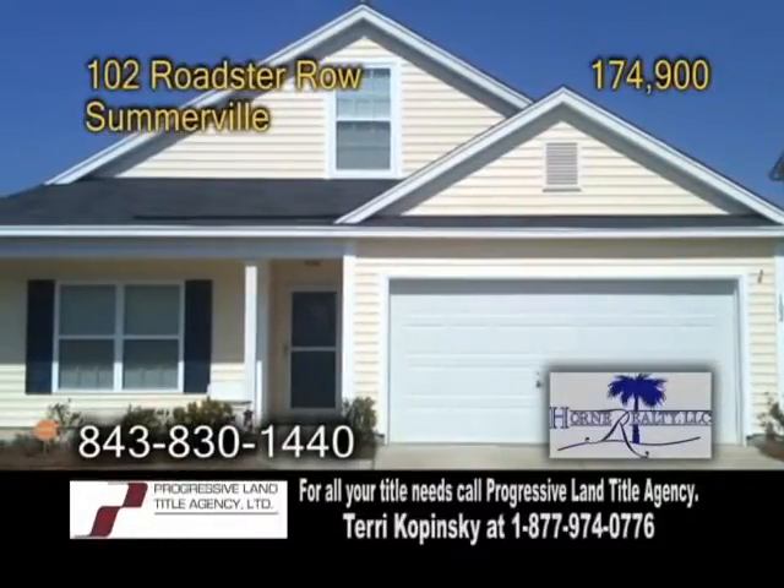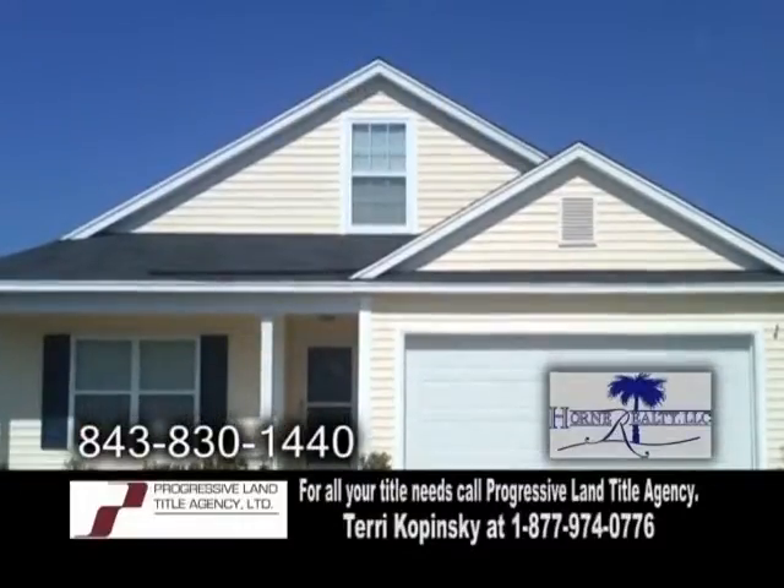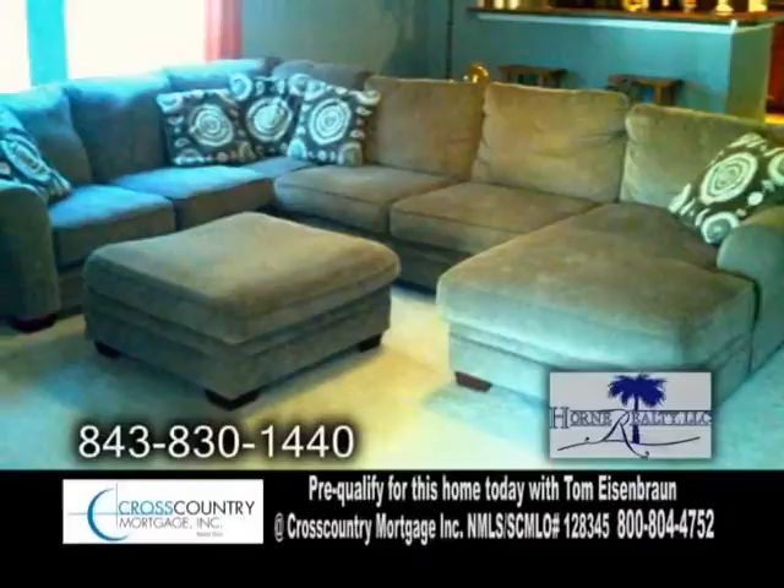A charming ranch in Somerville. This home features four bedrooms and two full baths. The family room opens to the large kitchen.